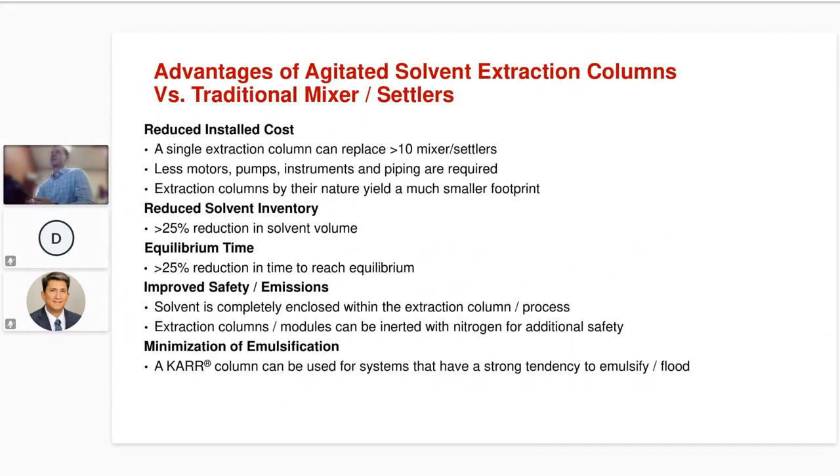You may be wondering why use agitated solvent extraction columns versus traditional mixer settlers. One reason is an overall reduced installed cost: a single extraction column can replace greater than 10 mixer settlers, so you have just one rotating piece of equipment as opposed to 10, with fewer motors, pumps, instruments, and piping required. And one extraction column takes up much less footprint than a bank of mixer settlers.